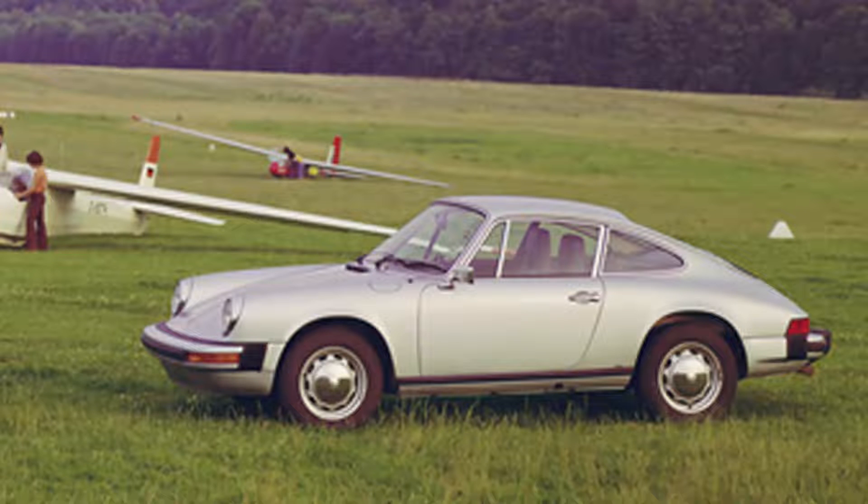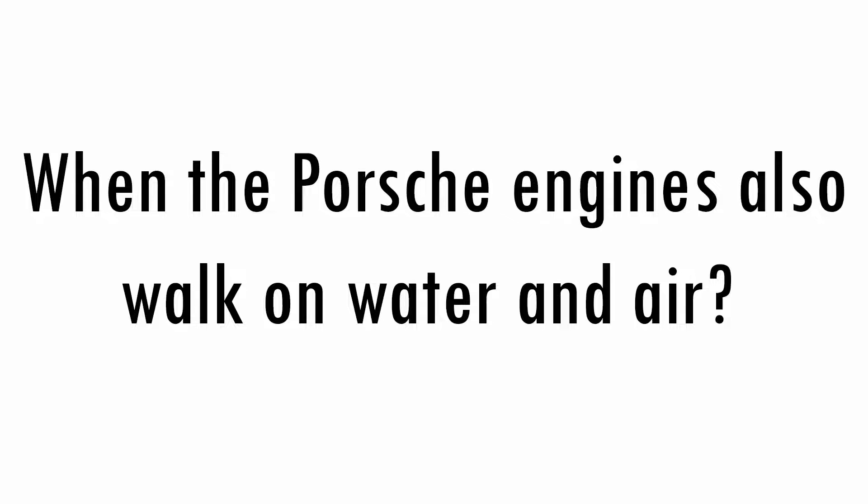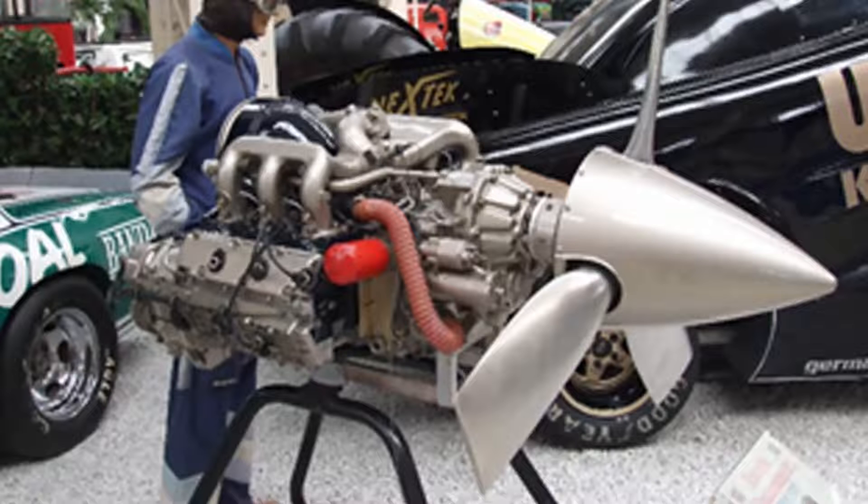The 912E was basically a 911 with a 90 horsepower VW-Porsche engine. In 1975 it filled the gap in the American market between the 914 2.0 and the 924. They were made in 2,099 copies.